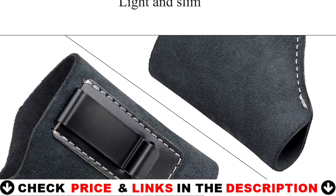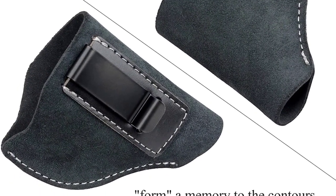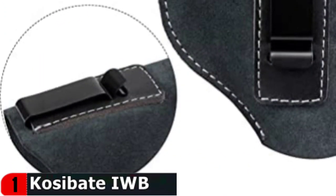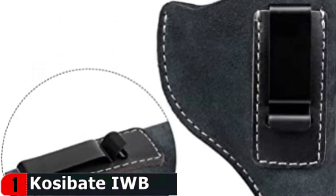You can wear it inside the waistband, across the appendix, behind the hip, or on the small of your back. This holster is made of genuine suede leather, which makes it slim and light while remaining sturdy for many years. Designed for daily use with easy and quick access.